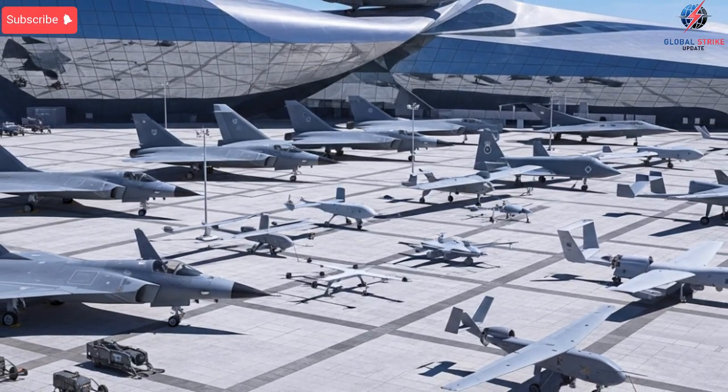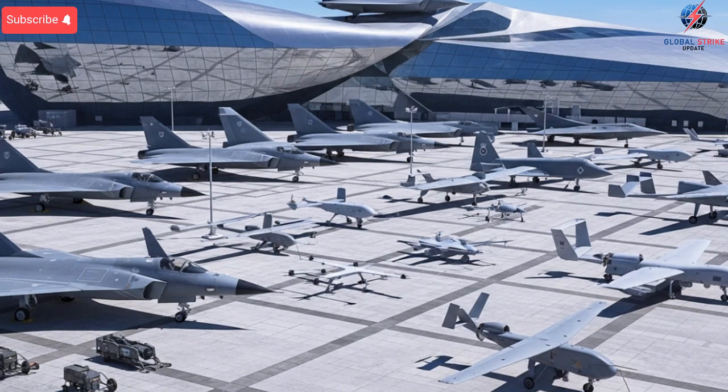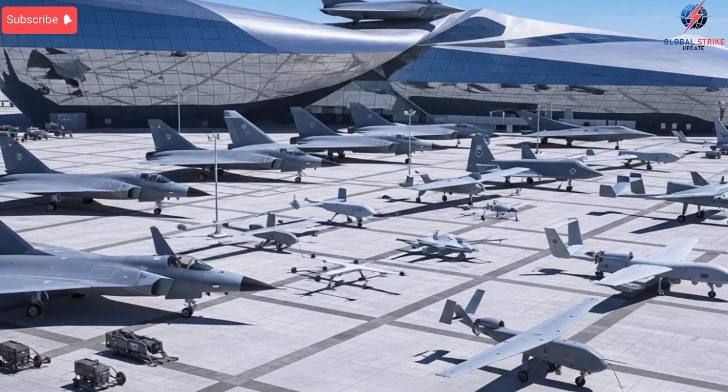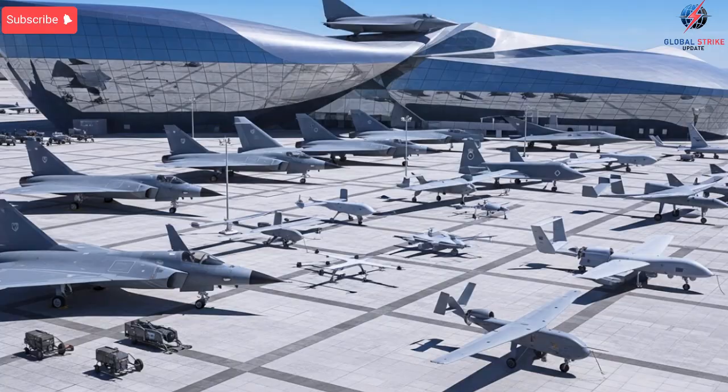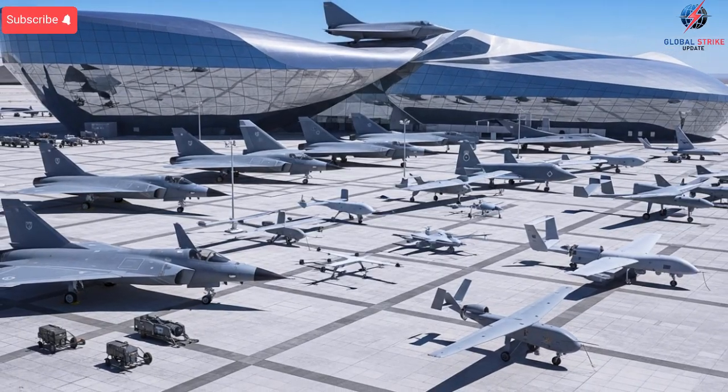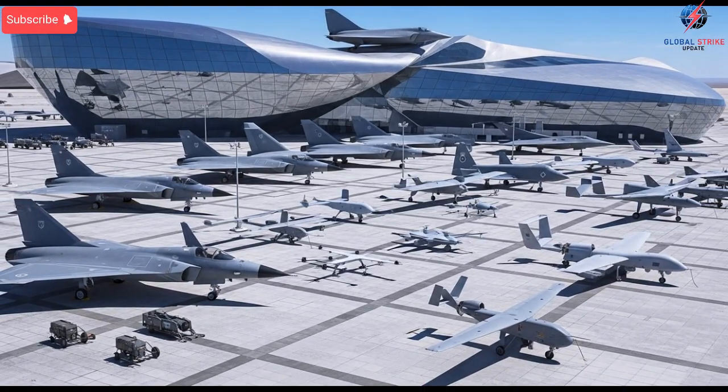Welcome back to the channel. Israel's approach to military aviation and missile systems starts with its environment. Being surrounded by unpredictable threats has pushed the country to build equipment that reacts in real time. This begins with the exterior design of the systems it works on, especially the jets it modifies.